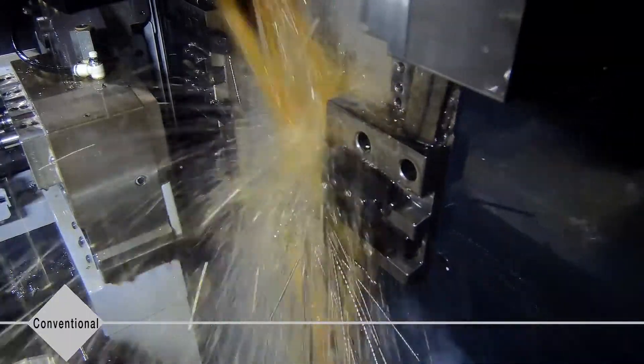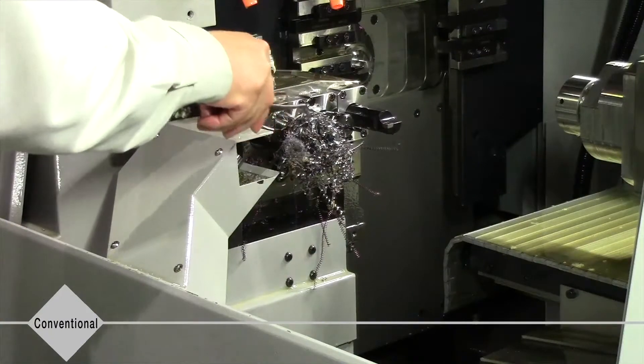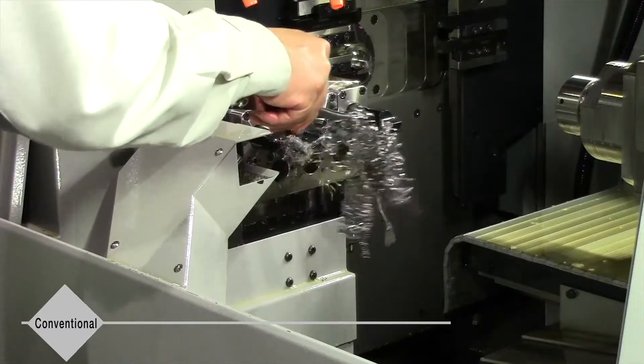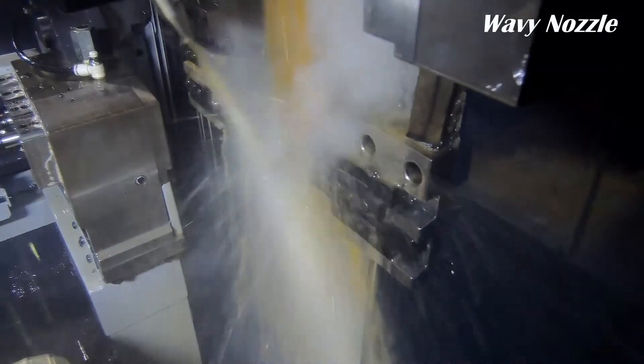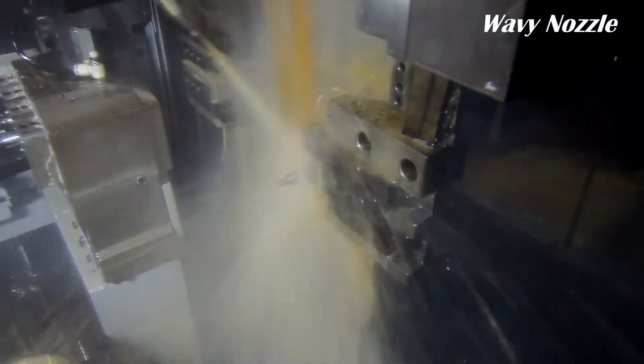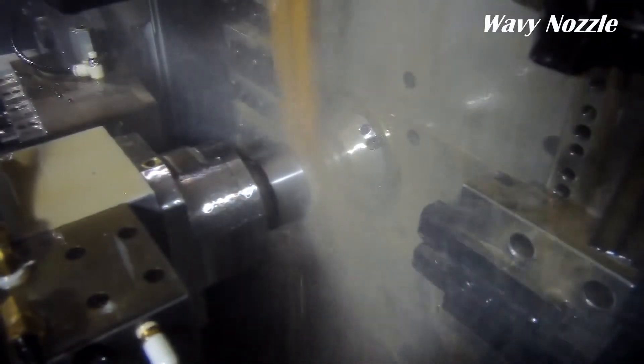During conventional coolant injection, metal chips accumulate and the machine must be stopped often for cleaning. Wavy Nozzle effectively removes metal chips near the cutting point, significantly lowering the amount of metal chips remaining in the machine tool.